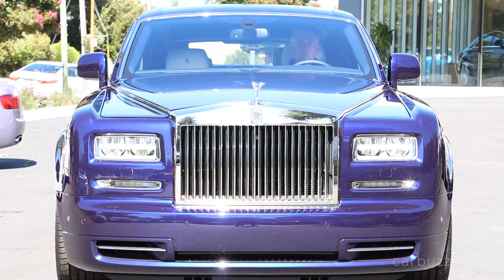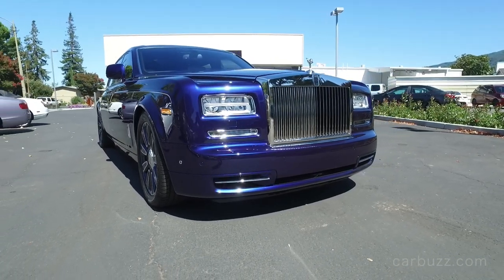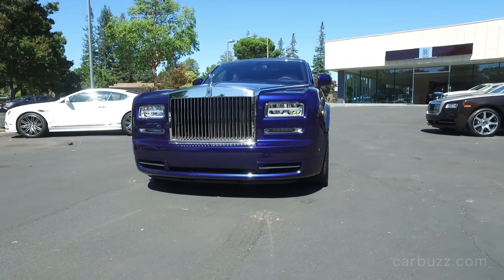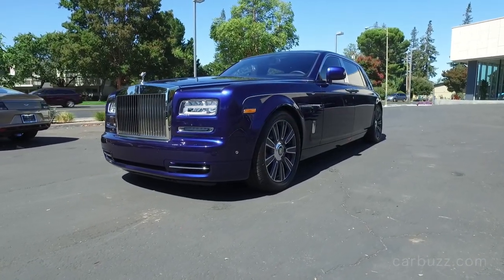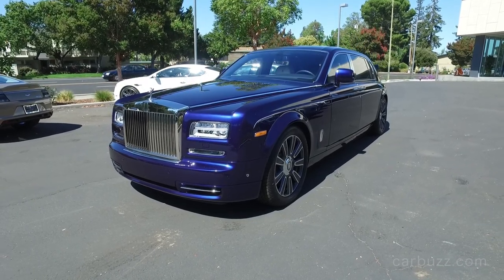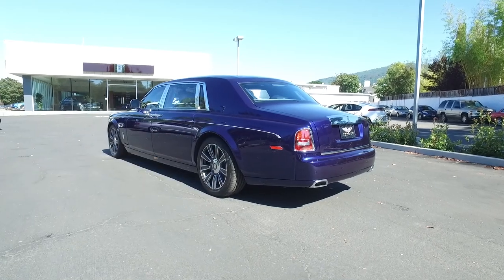The 2016 Rolls-Royce Phantom Limelight. Without question, this is the most luxurious car we have ever reviewed at CarBuzz, and I am super excited to share it with everyone today. I'm Jay and welcome to the latest episode of CarBuzz Unboxing Reviews. This is definitely a special edition because this car, the Rolls-Royce Phantom Limelight, is only one of 25 in the entire world. I also want to thank Los Gatos Luxury Cars for letting us come down and film this incredible car for you today.